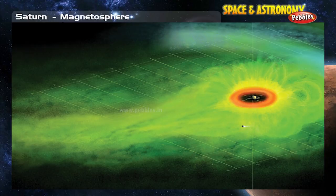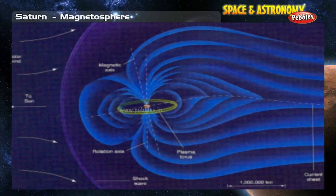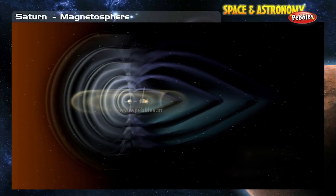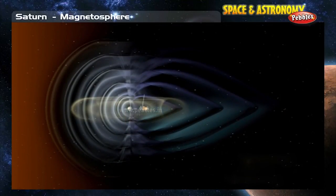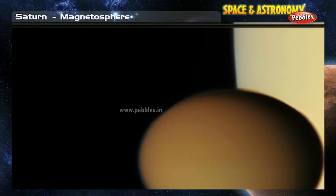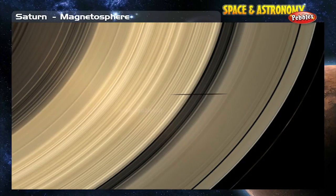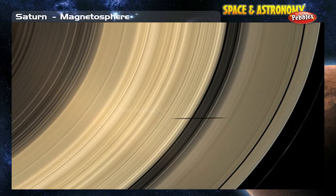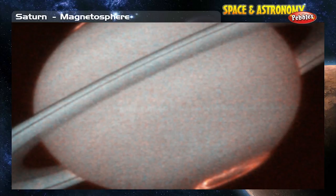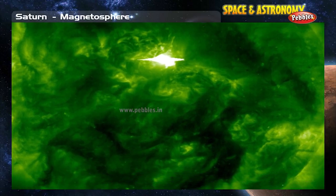Saturn's magnetosphere is not as big as Jupiter's, but it is still large enough to hold all of Saturn's moons. It is probably formed the same way as Jupiter's, affecting its overall shape and structure. The shape is also affected by the fact that Saturn's moon Titan does not contribute a very large cloud to the magnetosphere. Saturn's rings definitely affect the motion of particles in the magnetosphere. Saturn's magnetosphere produces beautiful auroras as well as strong radio signals and other waves such as Whistler waves.